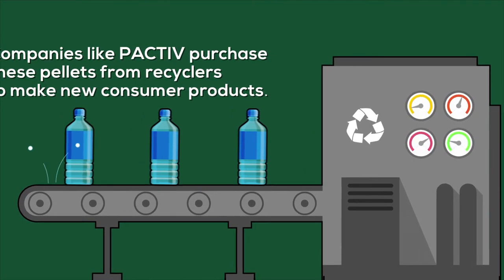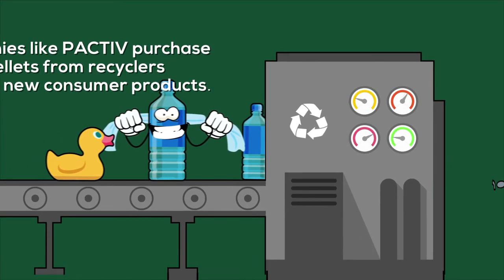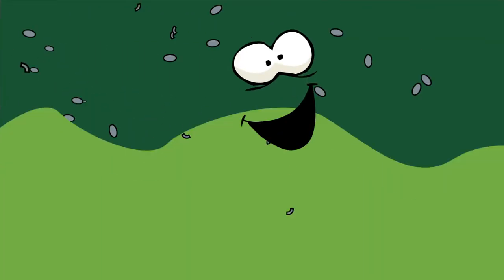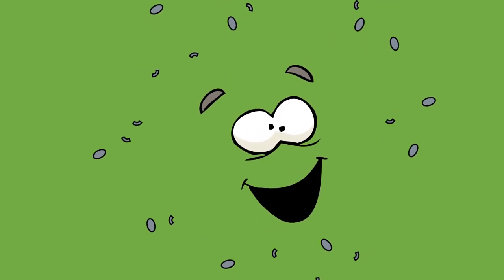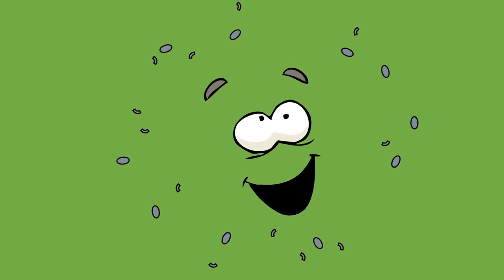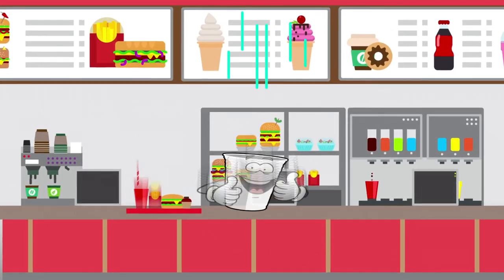Such as drinkware, food packaging, personal care products, and much much more. Once we're in this form, we can easily be turned into just about anything you can imagine. This feels weird — let me pull myself together. Much better! Finally, I'm ready to be put to good use again.